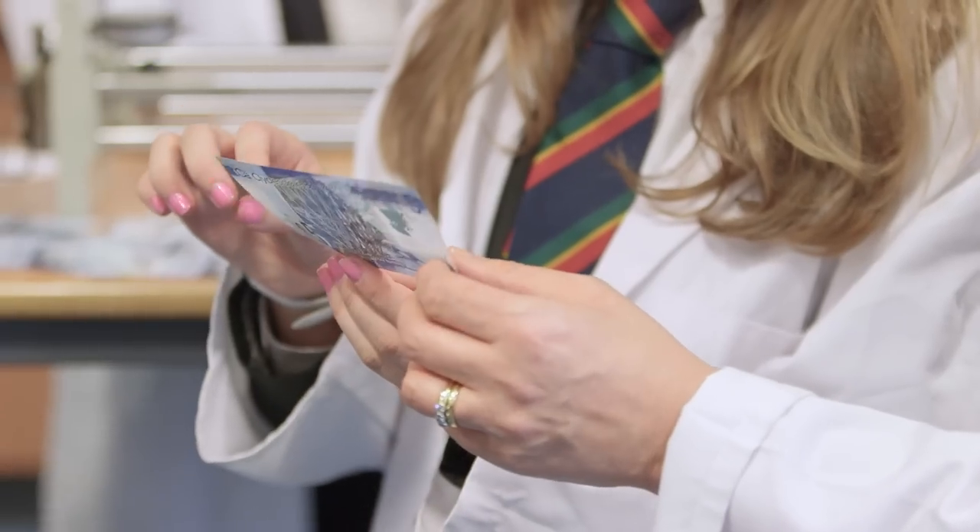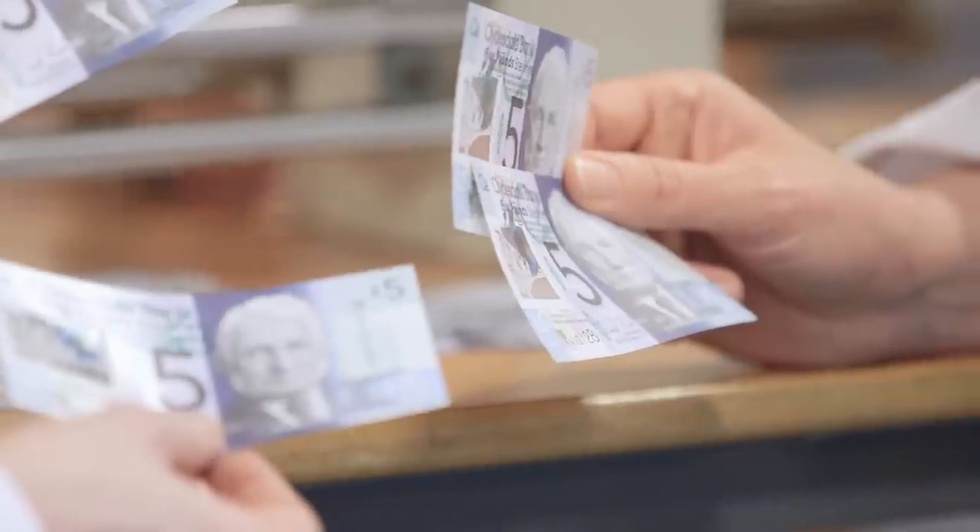On our new polymer note we're delighted to include the image of the Forth Bridge. It celebrates its 125th anniversary and it's been really great for us to be marking that anniversary by encoding it in a note.